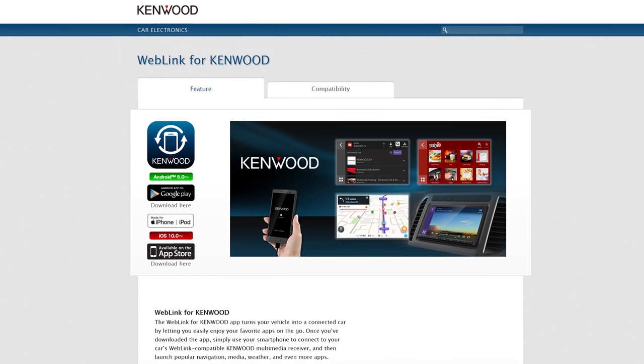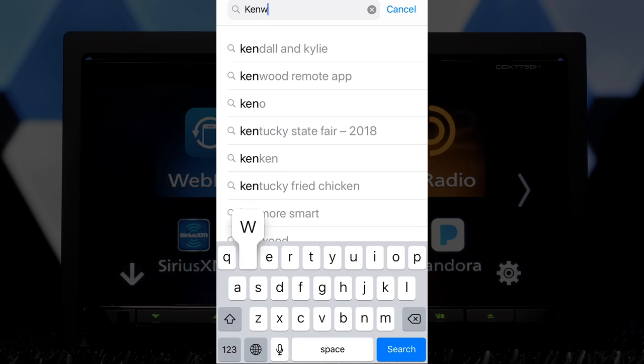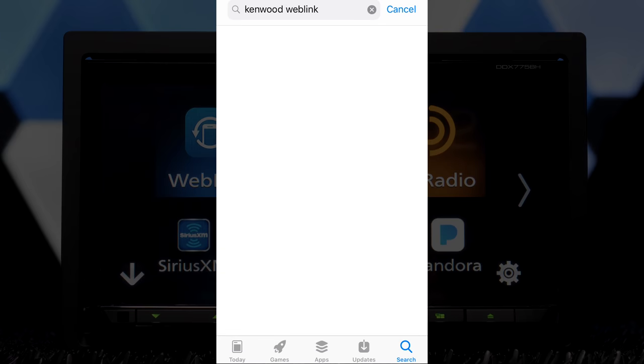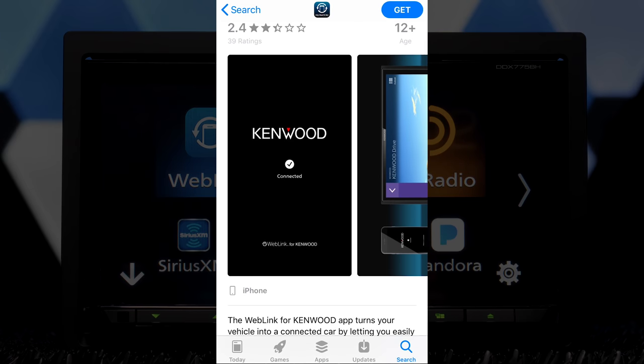This is Kenwood's answer to compete with CarPlay and Android Auto without the royalties. Download Kenwood's Weblink app on your phone — it's free. It works with both iOS and Android devices via a USB connection.